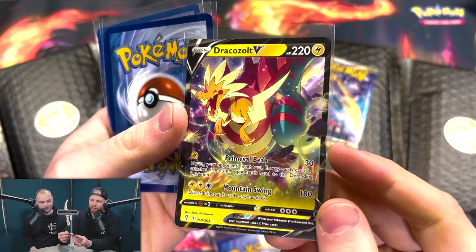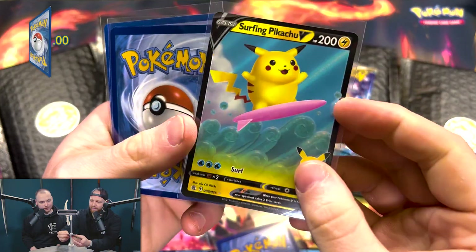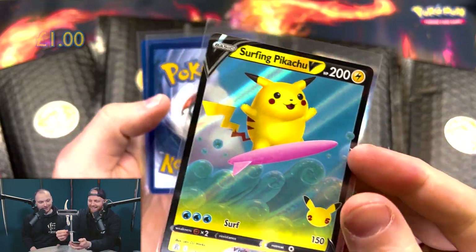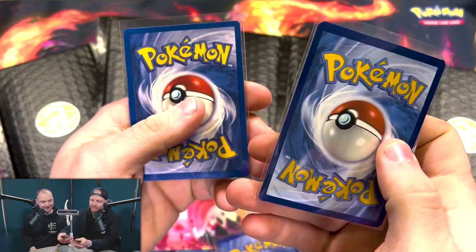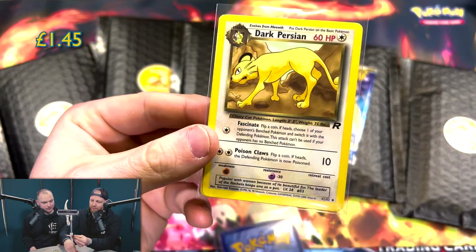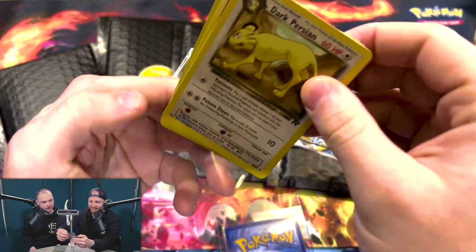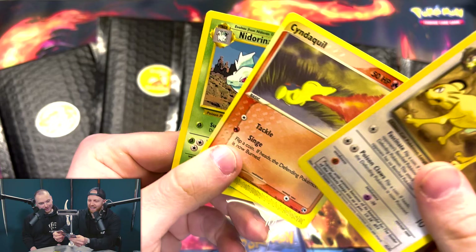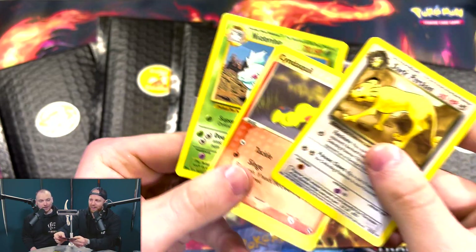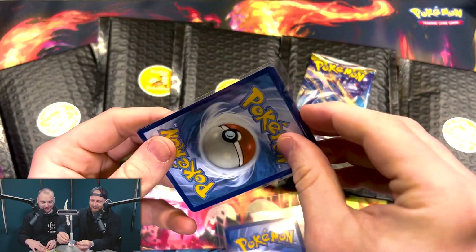We've got a Draco Zolt V — not bad at all. We've got a Surfing Pikachu, okay. That feels like there's multiple cards in there — there's multiples. We've got a Dark Persian from Team Rocket, okay, that's pretty cool. A Cyndaquil and a Nidorina from Jungle — okay, they're pretty good. These are sets we want to try and complete soon. I'm pretty impressed with these.